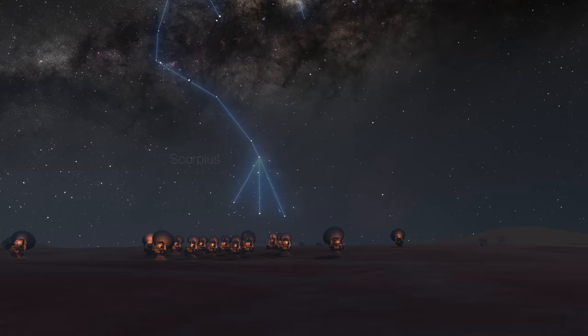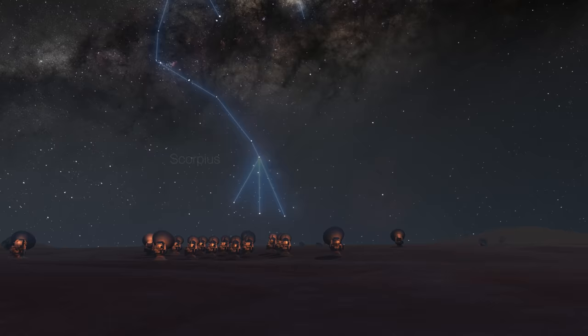In the end, the EHT team did manage to overcome all these obstacles. So here it is: the first image of Sagittarius A*, the black hole at the center of the Milky Way.